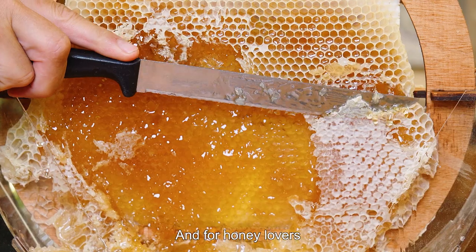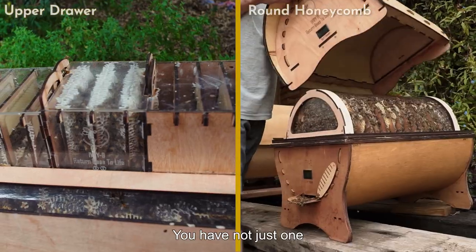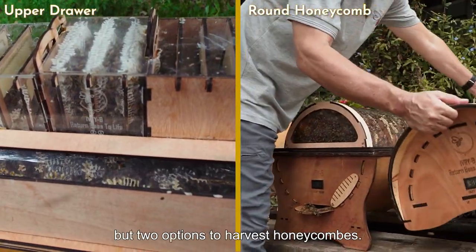And for honey lovers, with the Ivory Bee Hive, collecting honey is a seamless delight. You have not just one, but two options to harvest honeycombs.